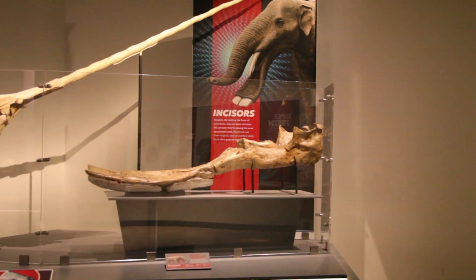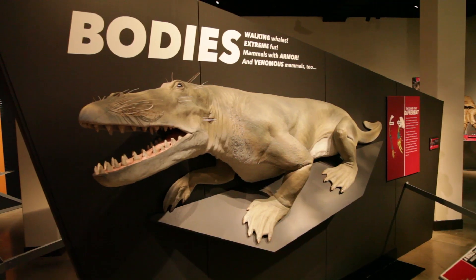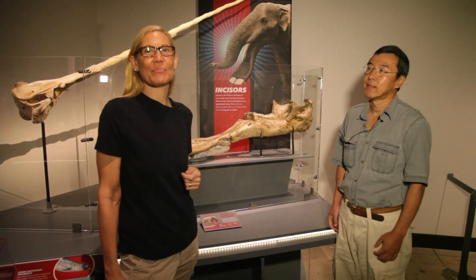There are lots of other extreme mammals, both living and extinct. Extreme Mammals at the Natural History Museum until September 10th.